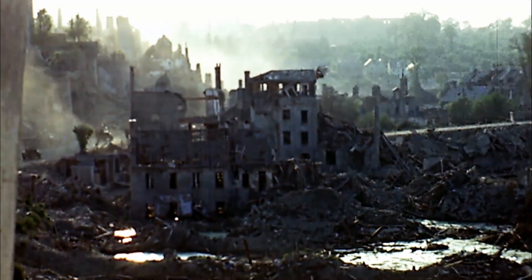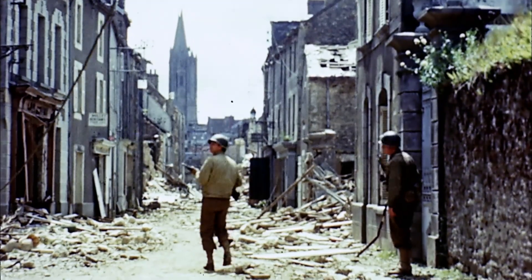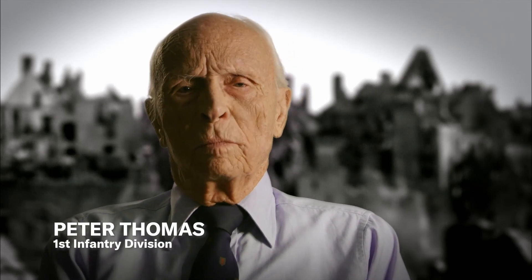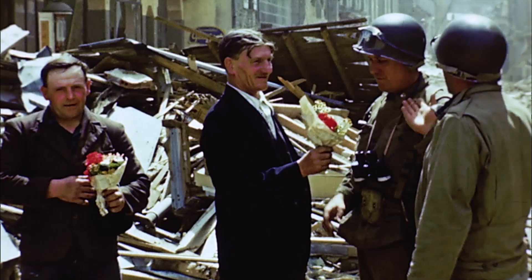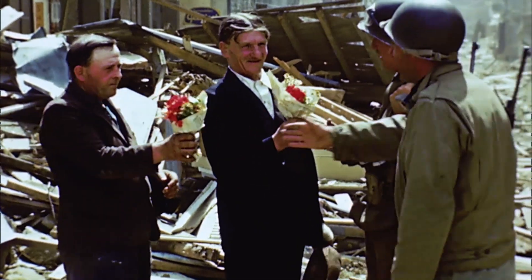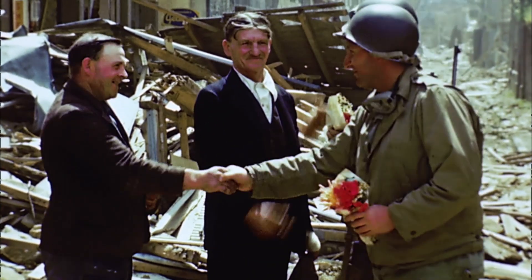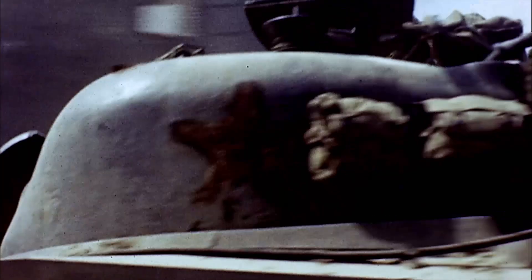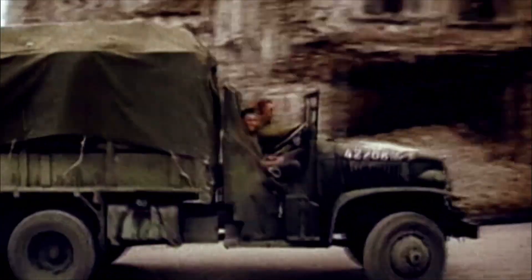Going through St. Lô was very difficult. Just unbelievable destruction — I've never seen such terrible devastation. It was just flat. I felt so sorry for the French people because thousands of them died during the Normandy campaign. You knew it had to be done. They knew it had to be done. That was the only way they were going to get the Nazi boot off their throat — you try to make it as painless as possible. St. Lô has fallen. The Allies have secured their foothold in Normandy and the D-Day mission is complete.